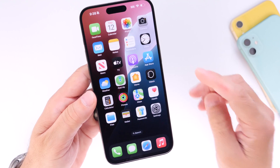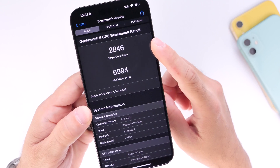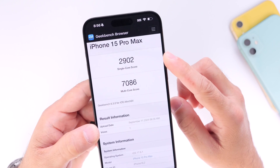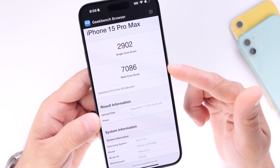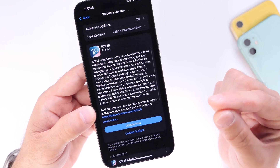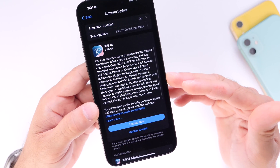Looking at the latest benchmarks on iPhone 15 Pro Max running the final version of iOS 18: the single-core score is 2846 and the multi-core score is 6994. Comparing that to iPhone 15 Pro Max on iOS 17.6.1: the single-core score is better at 2902 versus 2846, and the multi-core score is also better at 7086 versus 6994. So in terms of performance, iOS 17 is performing better than iOS 18 — though that's to be expected, as Apple will continue to release updates improving performance, battery, and fixing bugs.